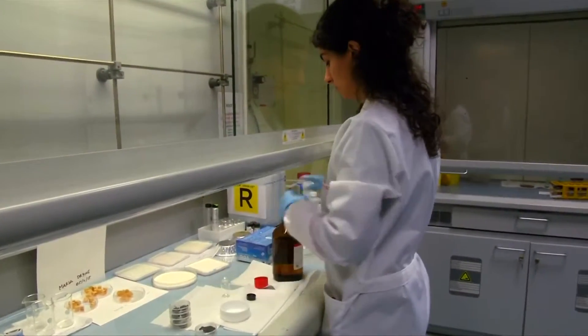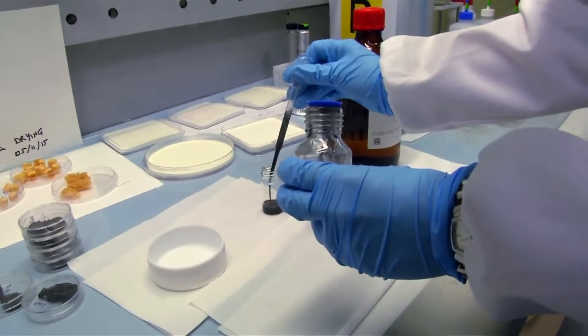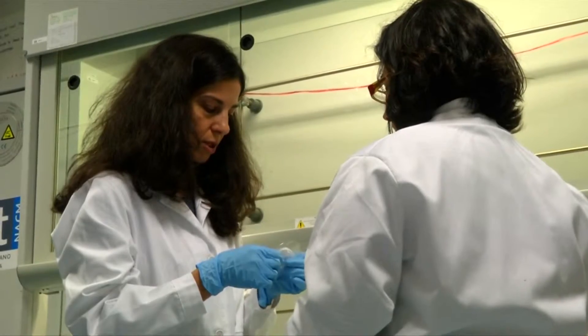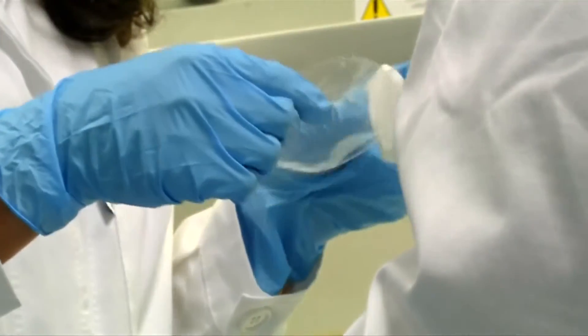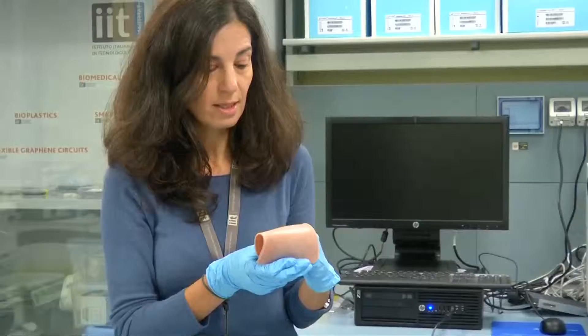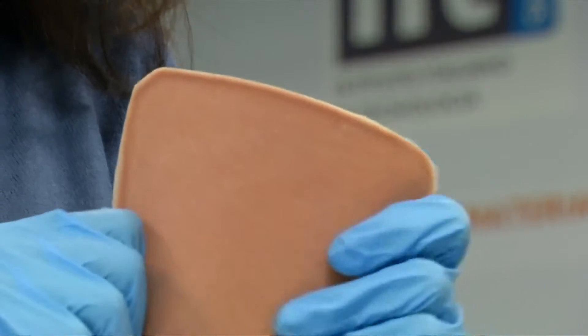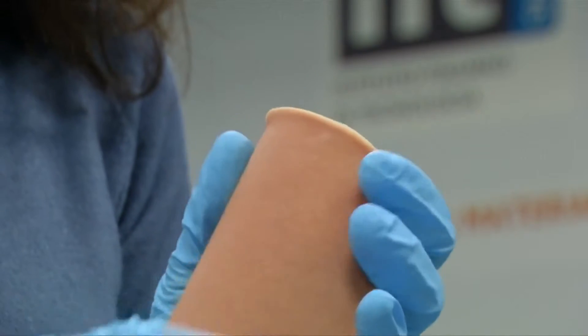Scientists at the Italian Institute of Technology are working to make robots far more eco-friendly. At the Smart Materials Lab, they've created bioplastic from food waste. These biodegradable, natural materials are very flexible so they can be used for robotic skins, but they can also be very hard so they can be used for internal parts of robots. We can incorporate sensors so they have the tactile sensing that robots need, but with biodegradable materials.